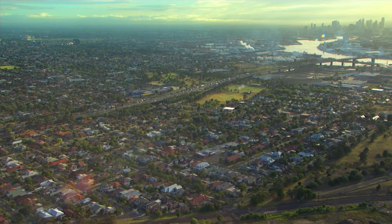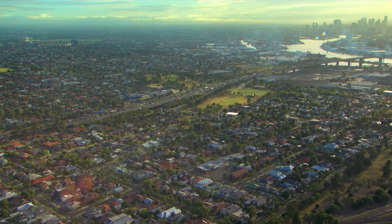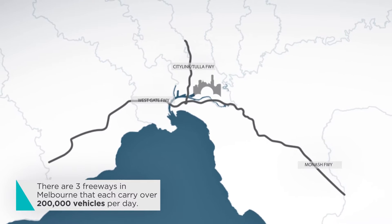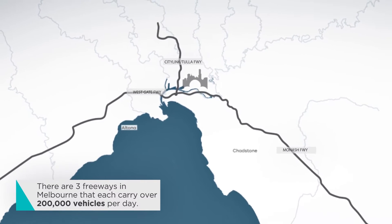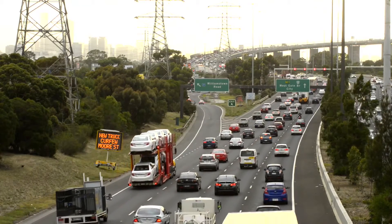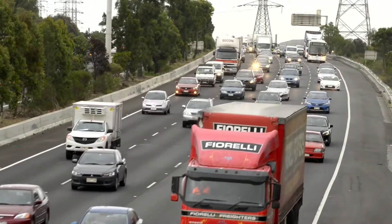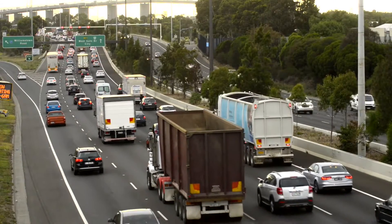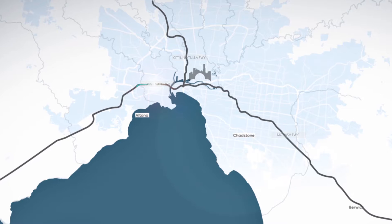The M1 Corridor is one of Melbourne's most important transport routes, with more than 200,000 vehicles a day relying on the Westgate Bridge and Monash Freeway. The road is heavily congested at peak times, with congestion set to increase in line with strong population and freight growth.